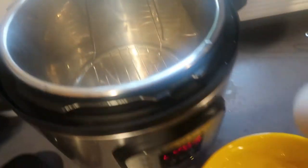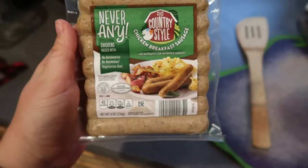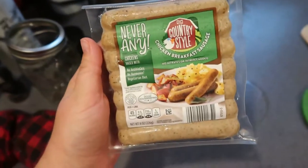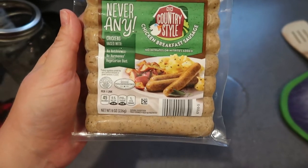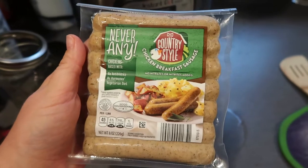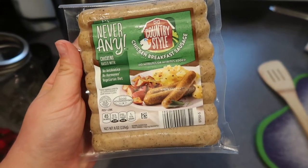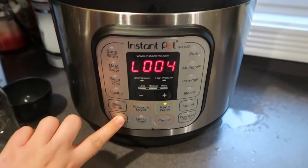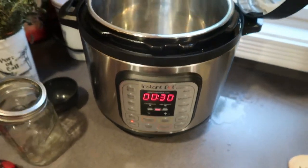All done. Since I already have my Instant Pot out, I'm going to use the sauté feature to cook up these breakfast sausages. I got them at Aldi — they are a chicken breakfast sausage, and even though they're fully cooked, I just think they taste better when they're browned. So I'm going to go ahead and get that done.